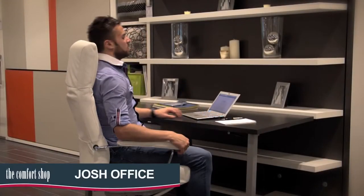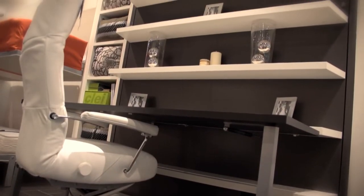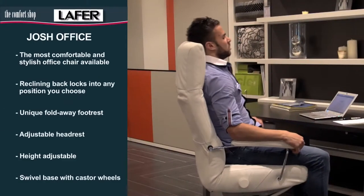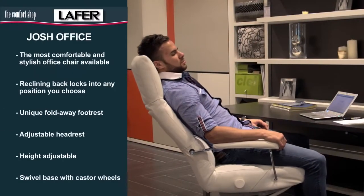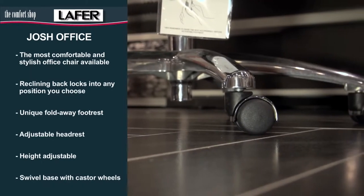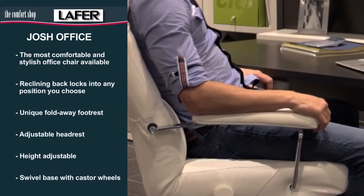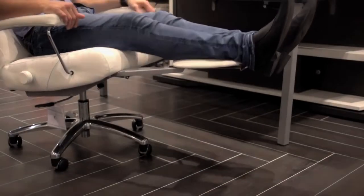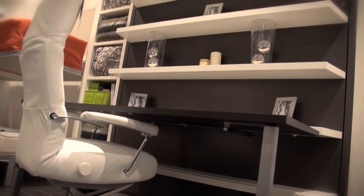Your office can also be a place of comfort and relaxation with the Josh office chair, the most comfortable and versatile office chair available. Able to recline to any position you choose, the Josh is height adjustable and on caster wheels for easy manoeuvring. The arms also move as you recline, and the adjustable headrest and unique fold-away foot rest make it a very special addition to any office or study.